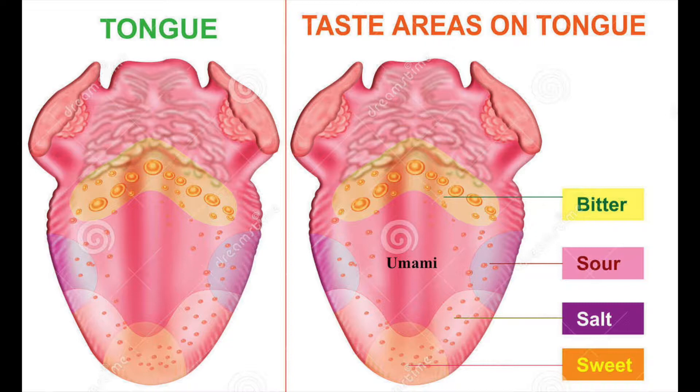The tongue is the strongest muscle pound for pound in the body because it is used very often. It is vital for taste, mastication, swallowing of food, and speech. The tongue has four main areas of taste: sweet, salty, sour, and bitter. However, some may include umami as well.